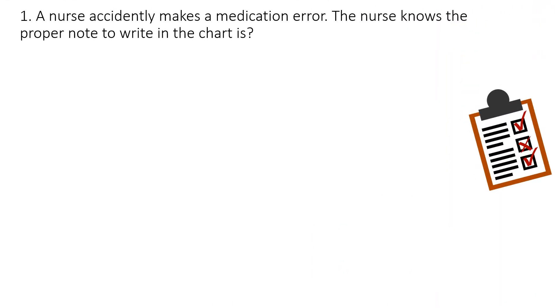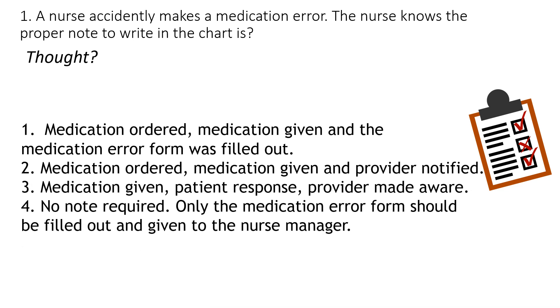Question number one: A nurse accidentally makes a medication error. The nurse knows the proper note to write in the chart. Is it number one: medication ordered, medication given, and the medication error form was filled out?